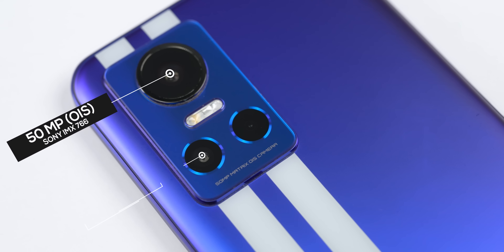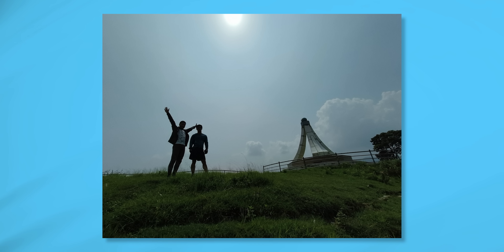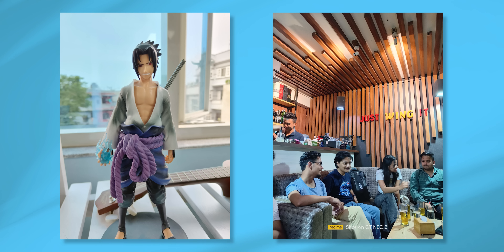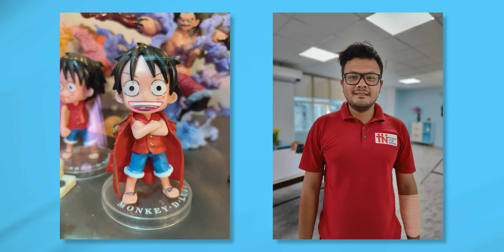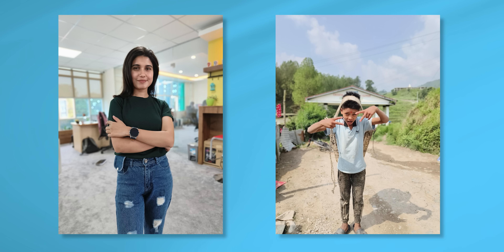The GT2 Pro has a 50MP Sony IMX766 sensor with OIS, but the GT Neo3 cameras are also quite reliable. Looking at photos, you can see decent contrast and proper exposure levels. Indoor shots show good detail and dynamic range. Portrait shots and close-ups are mostly good, though there is some inconsistency in skin tone and color reproduction.